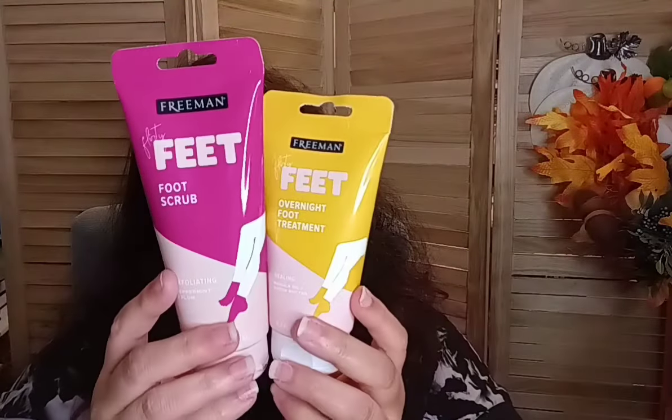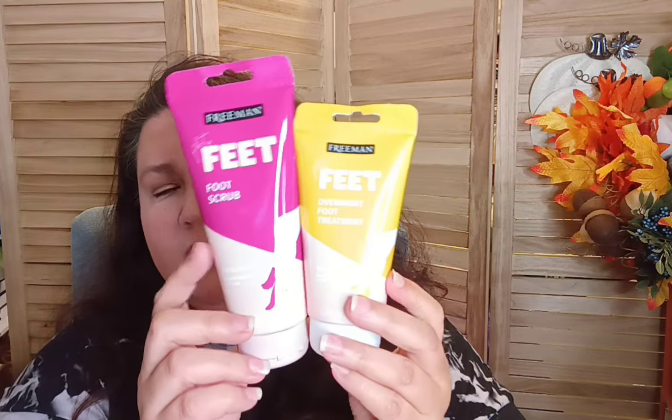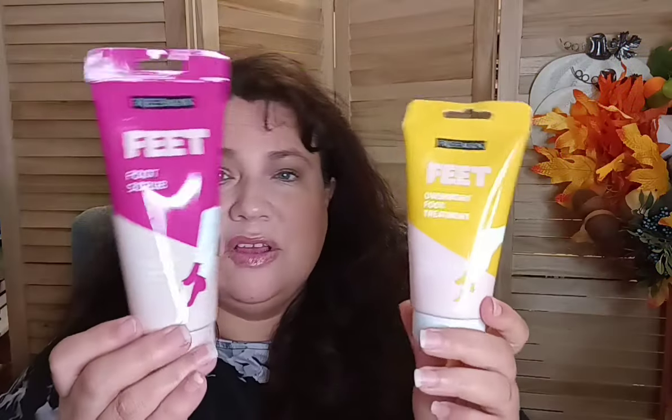I found the Freeman feet overnight treatment again — this time in yellow — along with the Freeman Flirty Feet foot scrub, which has peppermint and plum. You can see the size difference: the scrub is larger than the overnight mask. These two together make a cute little gift for two-fifty total — wrap them up with a card and you're done. A great way to pamper yourself.